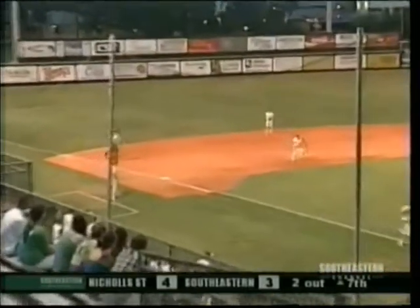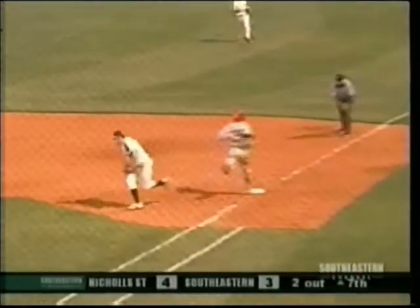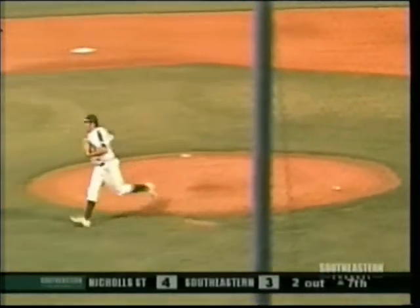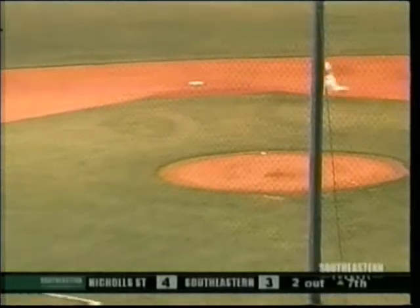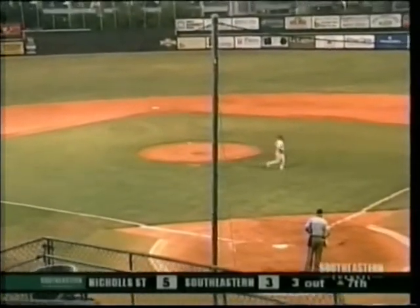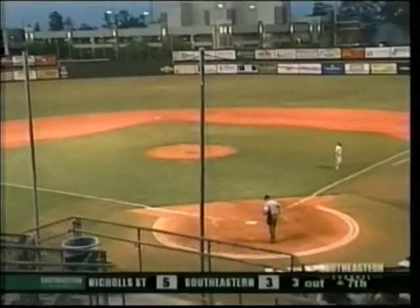Capo working from the stretch, checks on the runner over at third. His pitch hit hard, but snared by Ernest. Good play by Chris, he goes over to Sparacino, five to three — ground out to retire the side. In the inning, no runs on one hit, there were no errors, and one left on. Capo gets the final two outs of the inning.